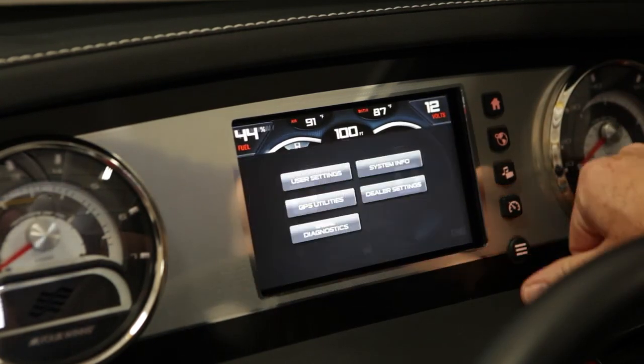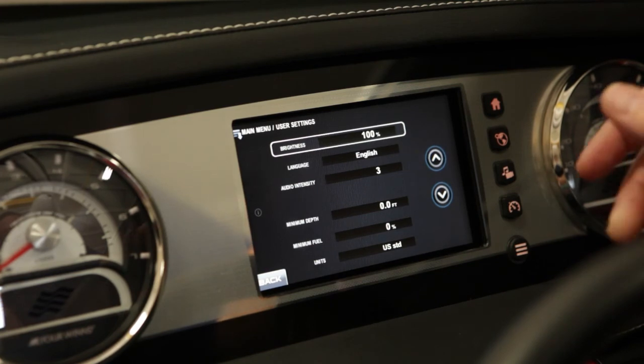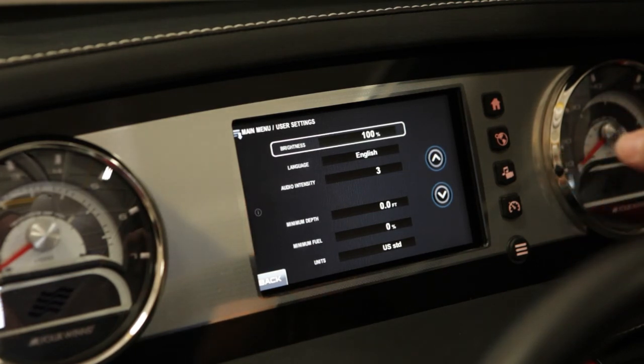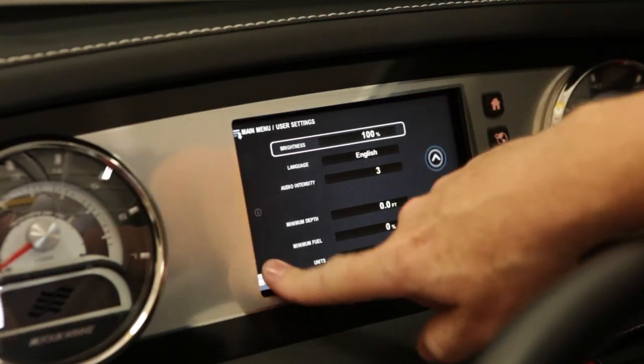The final button is a settings page where the user can change from English to metric, change the language displayed on the screen, or adjust a minimum depth or a minimum fuel alarm for each boat. This was a quick overview of the features of the Command Center. I encourage you to visit your nearest Four Winds dealer for a first-hand look. Thank you.